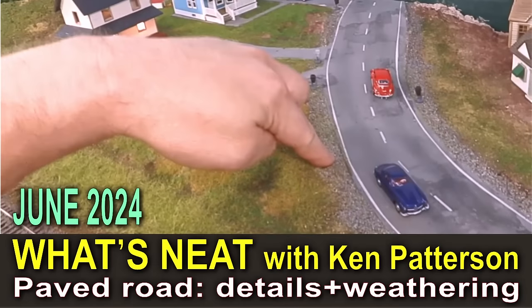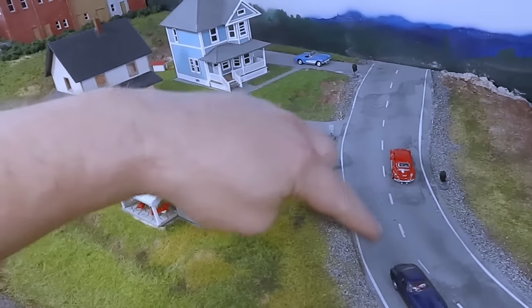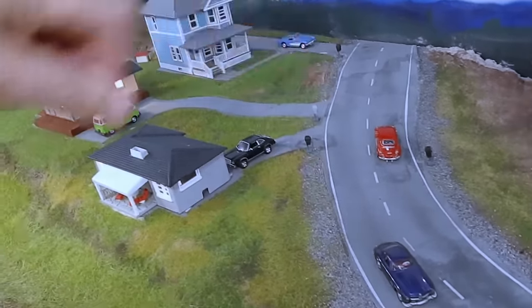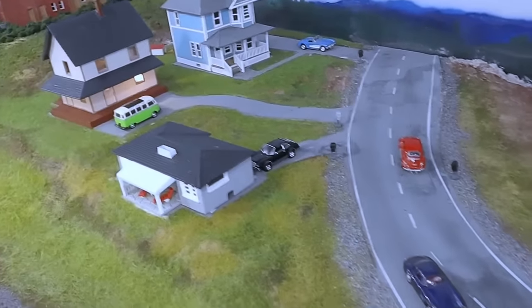On the June 2024 What's Neat This Month, George Bogotok shares with us Part 2 on how he built roads and the peripheral scenery around the road. It was very popular in the month of May, Part 1, so now we continue on with Part 2.